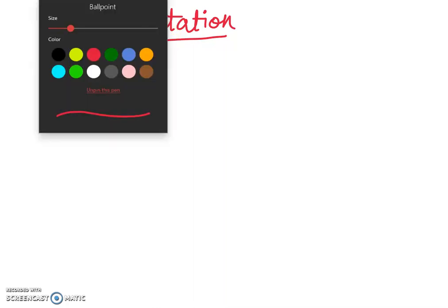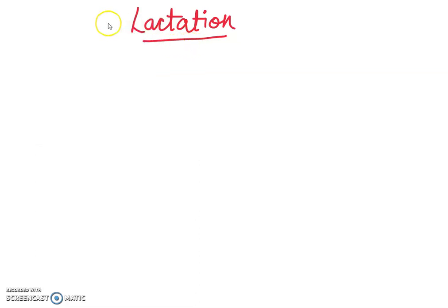Hello, my dear students, welcome to my YouTube channel. Today in this lecture we are going to discuss a very interesting topic: lactation. After the delivery of a baby from the mother's body, that baby will require nutrition, which will be available from the mother's mammary gland. This process is called lactation.